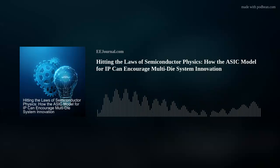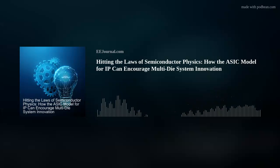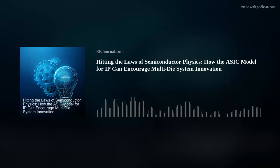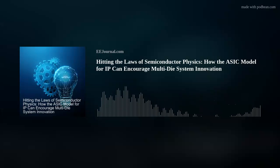So at Synopsys, we talk about hitting the laws of semiconductor physics, and these laws are faltering now. We primarily talk about three laws. The first is Moore's Law — the cost per millimeter square. Moore's Law talked about doubling the transistors every 18 months, but that law is coming to an end and cost per millimeter square has been increasing since the 40 nanometer days. The second has to do with Dennard scaling, about power density per millimeter square, which was supposed to stay constant as we double density every 18 months. But that's no longer true — power density is increasing, so we're running into thermal issues.